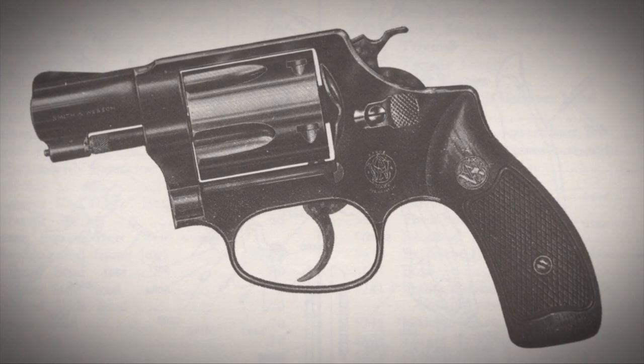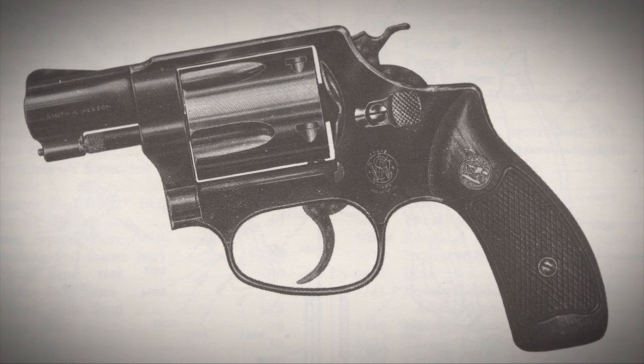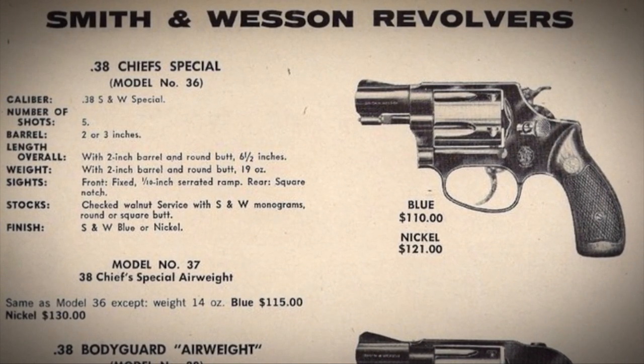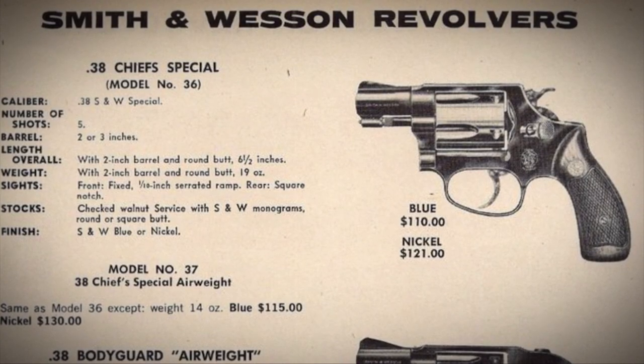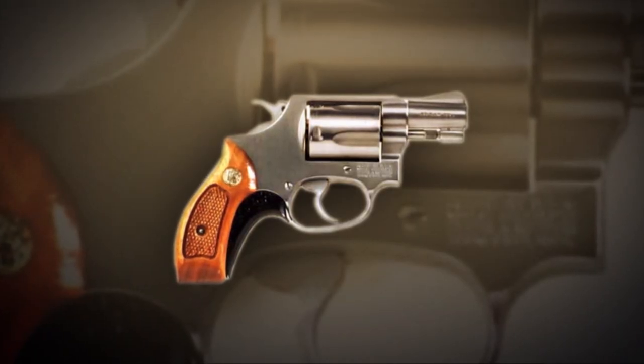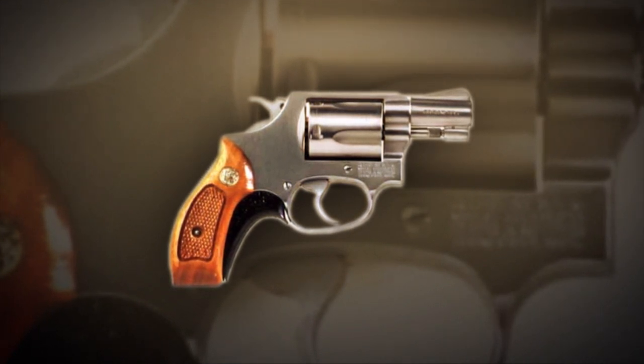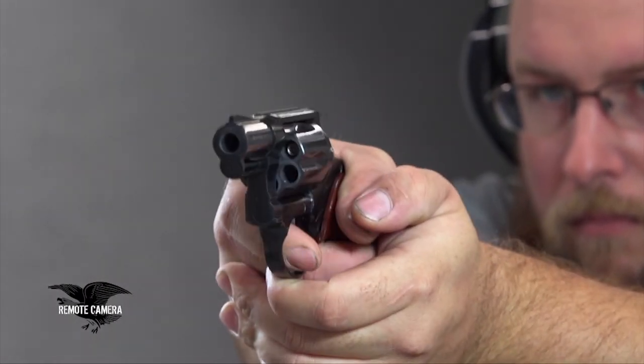The Colt Detective Special was competing directly in the market with the Smith & Wesson Chief Special. The Chief Special was built on a slightly smaller frame, giving it a slightly narrower profile through the width of the cylinder, which is a bulky part of the gun for concealment purposes. However, the Chief Special was limited to five shots, whereas the Colt Detective Special had six shots, and it remained very popular as a quality, concealable revolver throughout much of the 20th century.